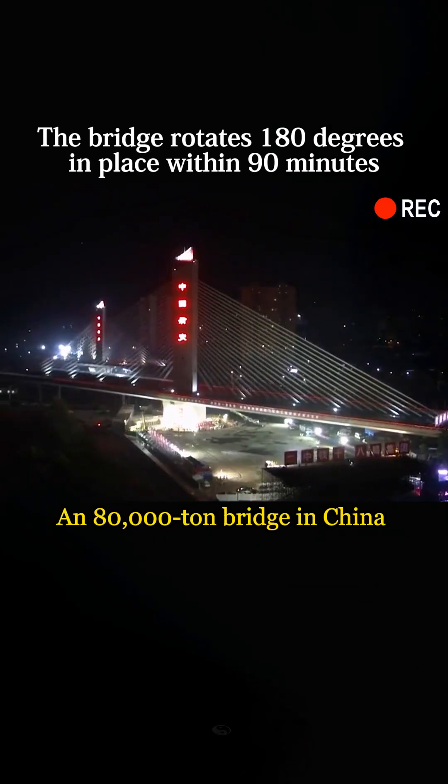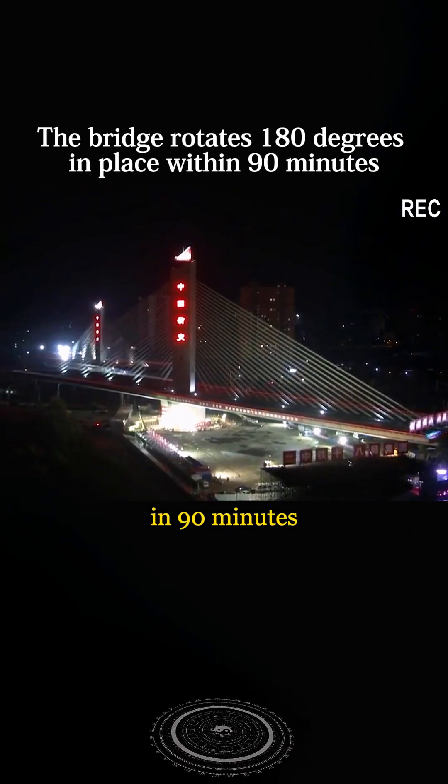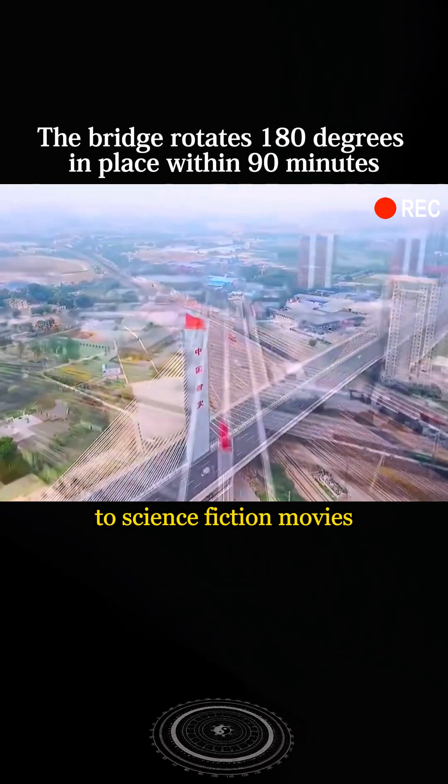What a shock! An 80,000-ton bridge in China rotated 180 degrees in place in 90 minutes. The live scenes are comparable to science fiction movies.